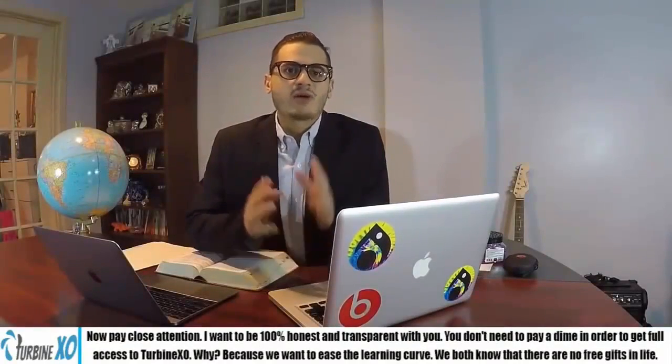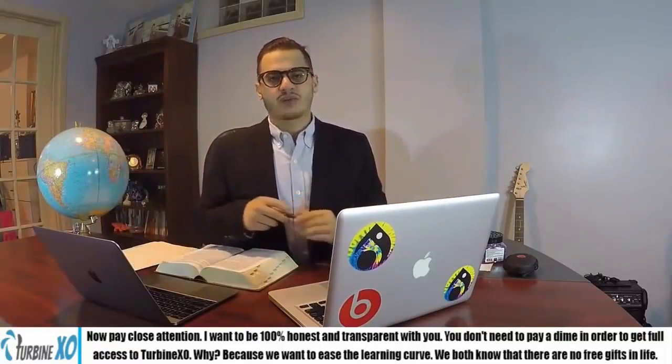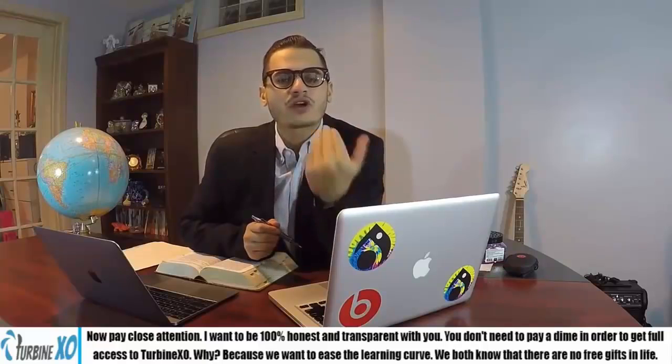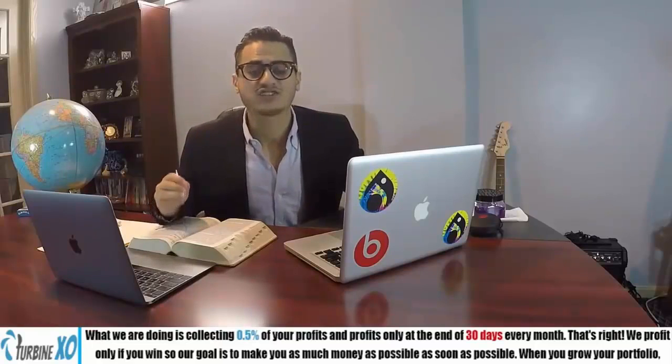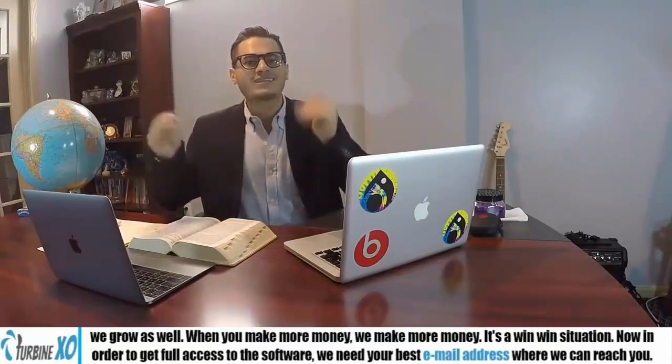Now pay close attention — I want to be 100% honest and transparent with you. You don't need to pay a dime to get full access to TurbineXO. Why? Because we want to ease the learning curve. We both know there are no free gifts in life. What we're doing is collecting 0.5% of your profits only at the end of every 30 days. That's right — we profit only if you win. So our goal is to make you as much money as possible. When you grow your portfolio, we grow as well. It's a win-win situation.